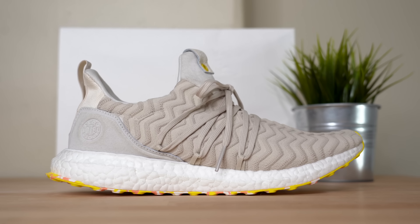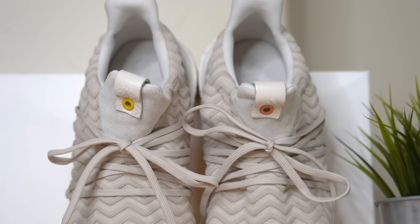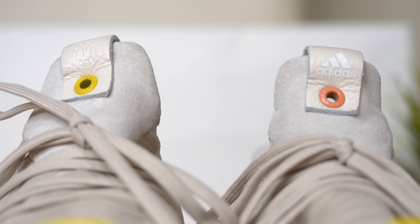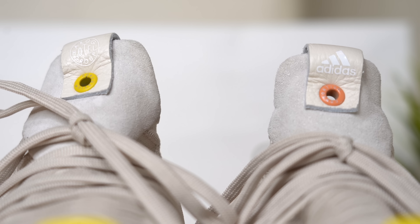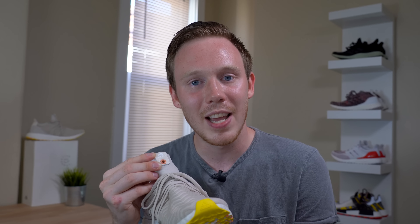Around the top of the tongue, you've got a really nice tan suede accent. In the center of the suede, you've got a leather loop also in tan, with Adidas' logo on the left side and A Kind of Guys' logo on the right side. You've also got a little Consortium eyelet accent, which on the left side is in orange and on the right side is in yellow.